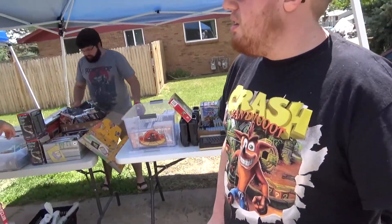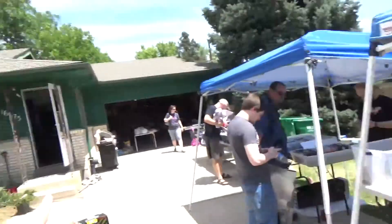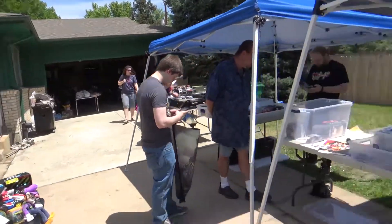This is what we got set up so far. We got food cooking — yeah, we got the barbecue going. It's a good time.